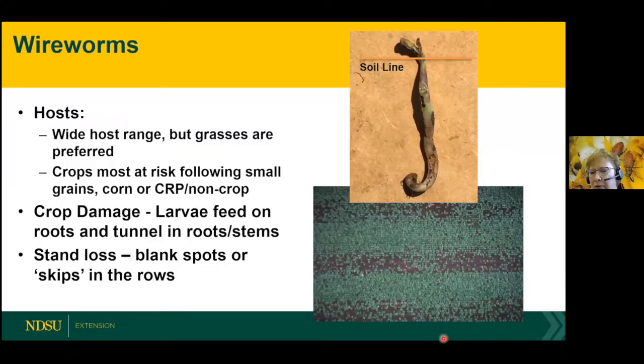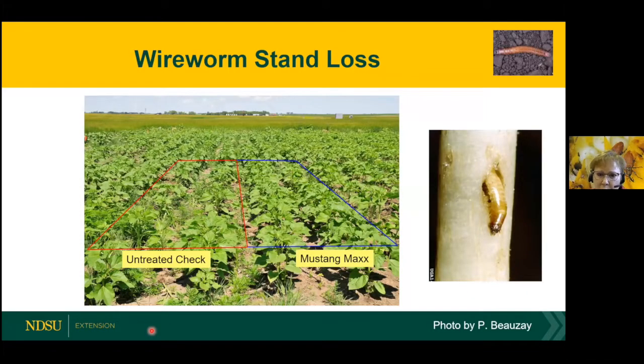They have a wide host range, but grasses are preferred — they love small grains, corn, and CRP. Crop damage is usually first noticed by gaps in the stand or missing areas and blank spots. That's when you want to get down on your hands and knees, dig around, and look for wireworms. They can also tunnel right into the sunflower — this one is completely tunneled out on the inside and this poor seedling is trying to emerge but it's going to die.